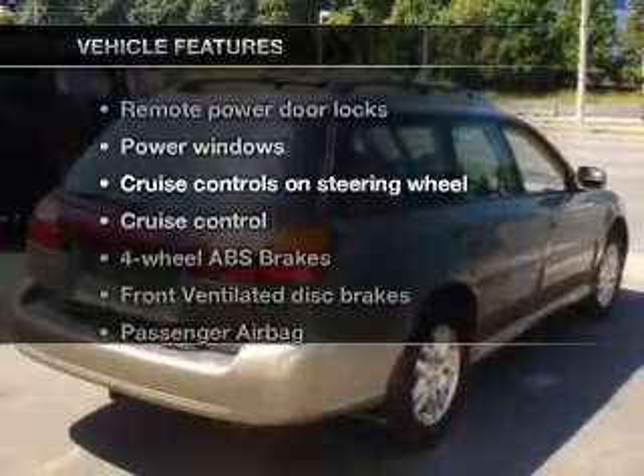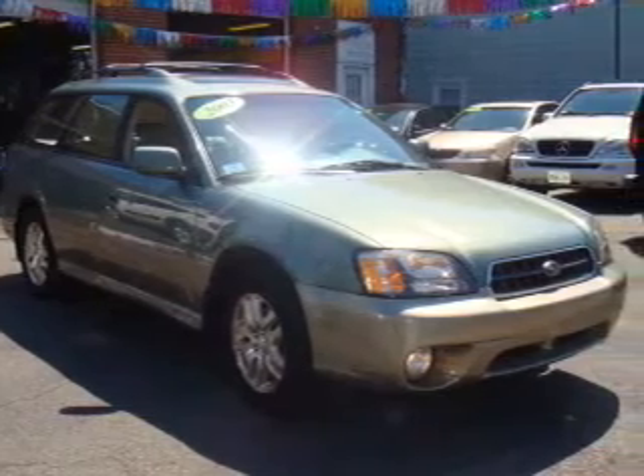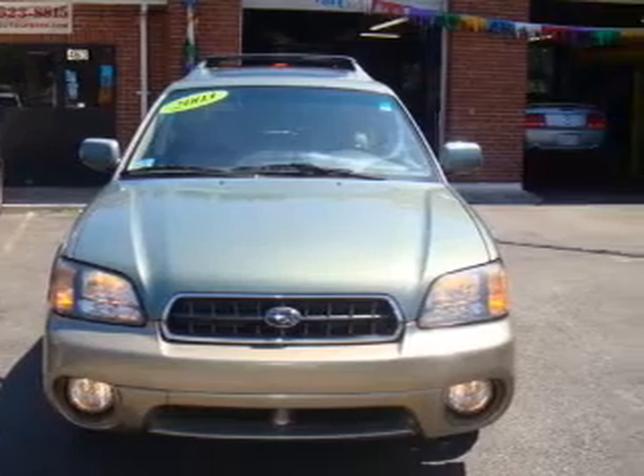Plus enjoy these notable features that are included in this vehicle: air conditioning, power door locks, power windows, power steering, cruise control, power mirrors, an AM/FM stereo with a CD player, and an adjustable tilt steering wheel.